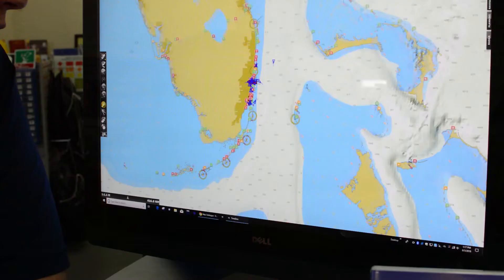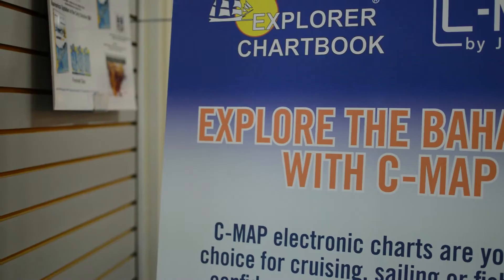First, the CMAP charts are all in vector format, which gives them a nice crisp reading even in the glaring sun. If you're going to the Bahamas, CMAP is absolutely going to be the choice for you.